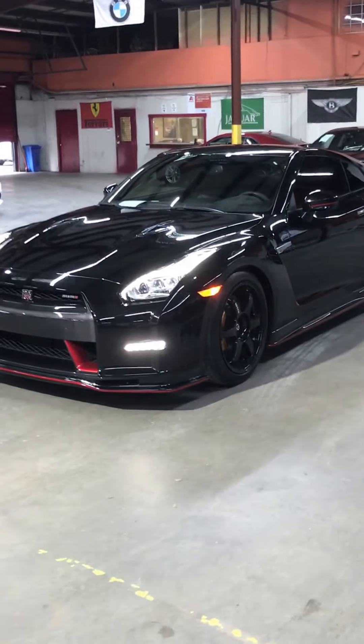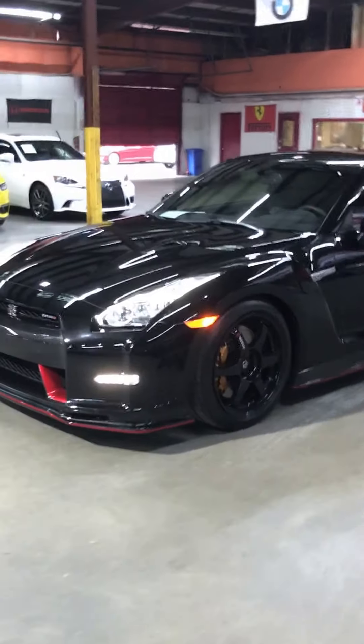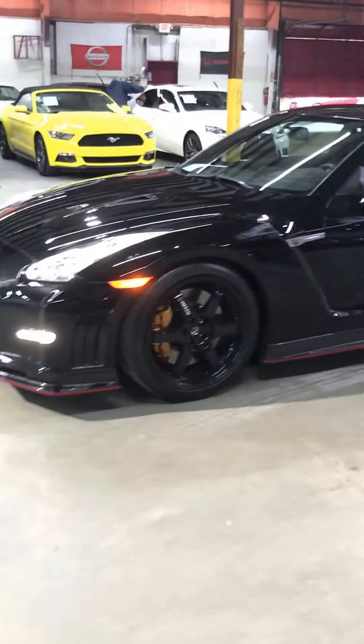Hi, this is Debra from AX Autos. I'm going to be showing you a 2016 Nissan GT-R Nismo.